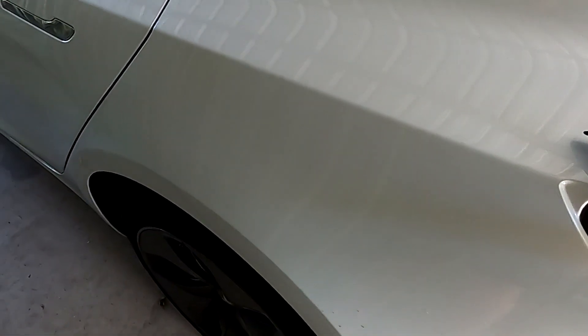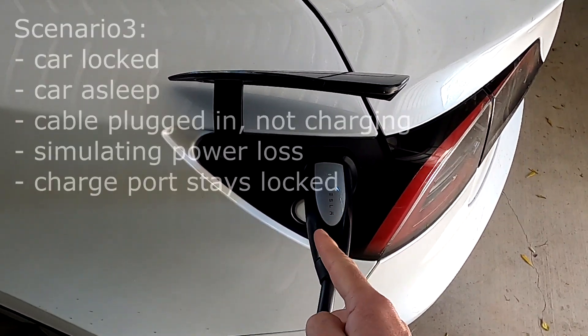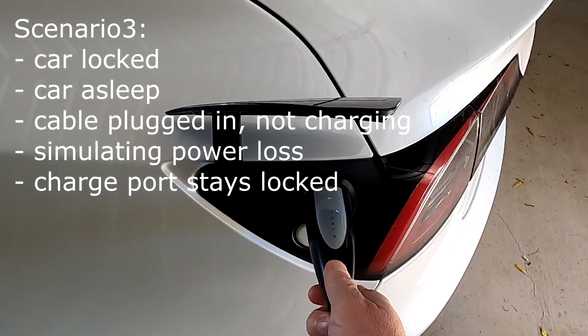There you go — the car wakes up, but the difference is the charge port does not unlock, which makes sense. Usually you park the car somewhere and you don't want people to be able to steal your cable.